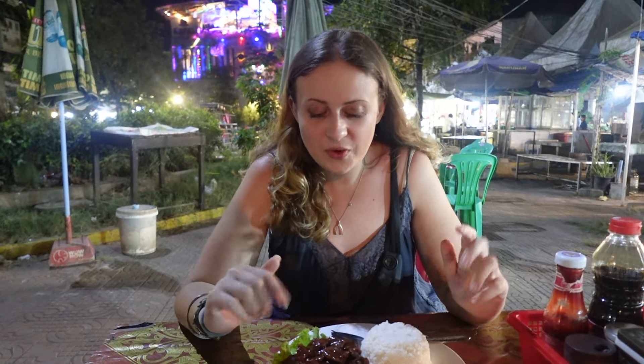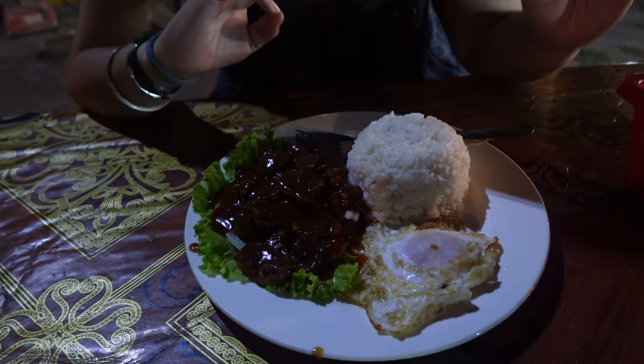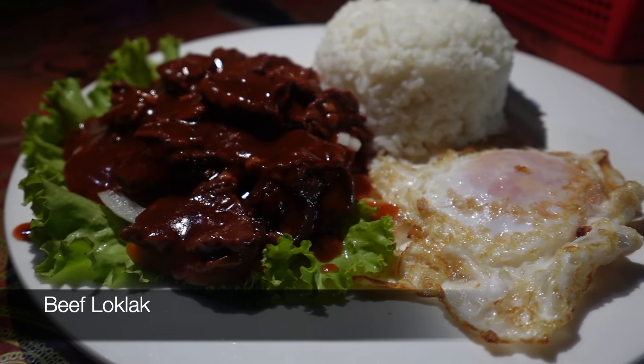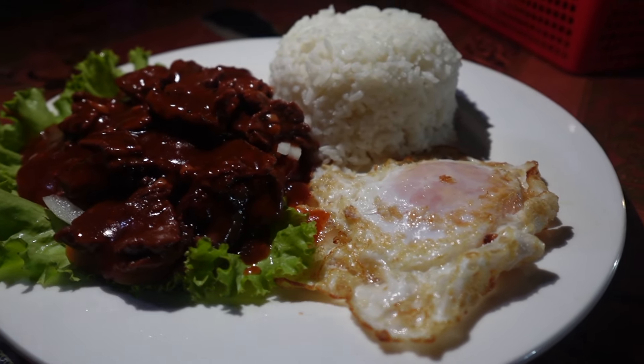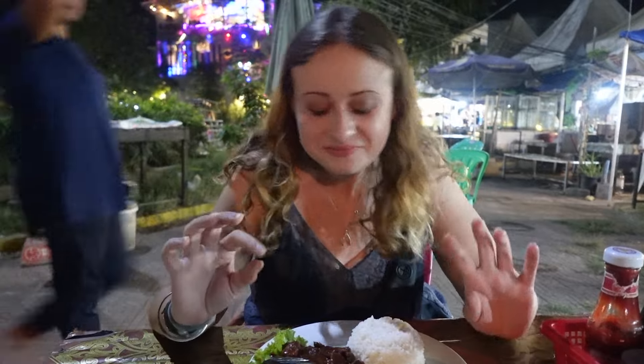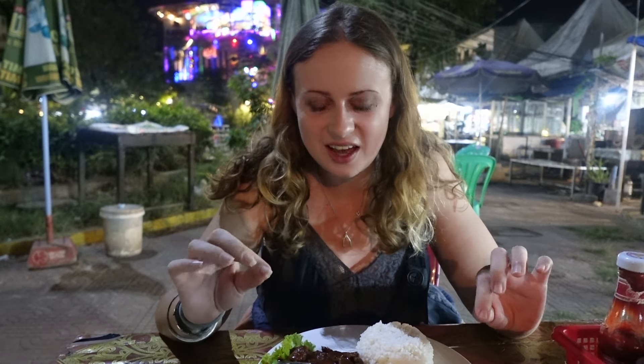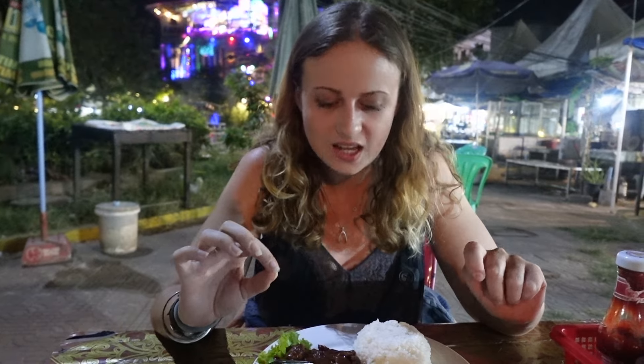Tonight for dinner we are having a local Cambodian dish called Lok Lak — we have beef Lok Lak. From my understanding it is like a beef stir-fry and it comes with rice and a fried egg. This is actually our first time trying Lok Lak and it's quite a popular dish in Cambodia. It's got a bit of sweetness to it and then that spiciness from the pepper — like a bite. It reminds me a little bit of a pepper steak pie filling; the beef's really nicely cooked. I would definitely recommend you give it a try.